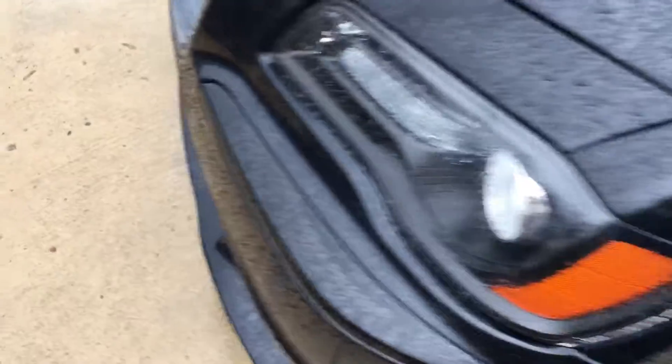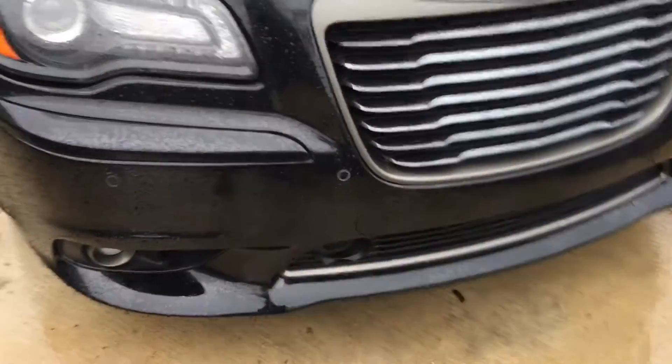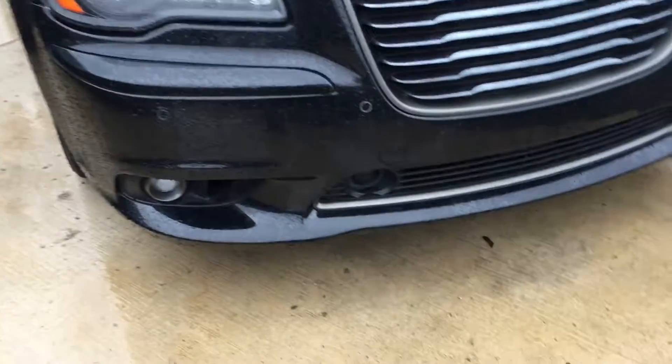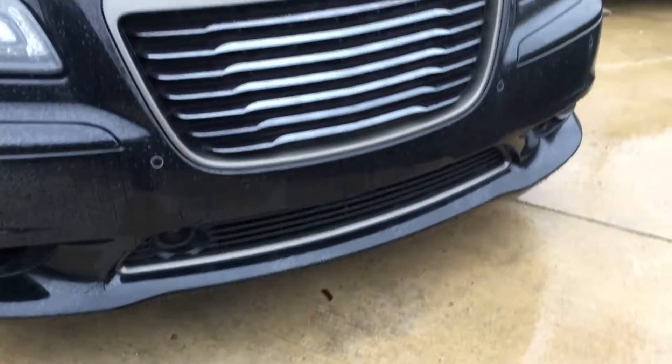Obviously the 6.4 liter and 6.2 liter sound way better. Also, before I end the video — take a look at the black grill, absolutely stunning, and then we have the SRT front bumper right here, absolutely beautiful. I wish I had this on my car.